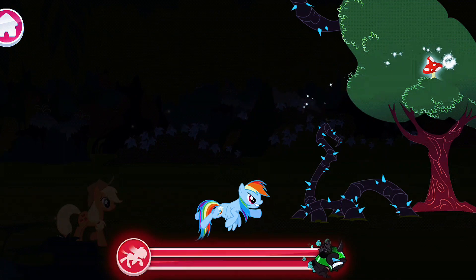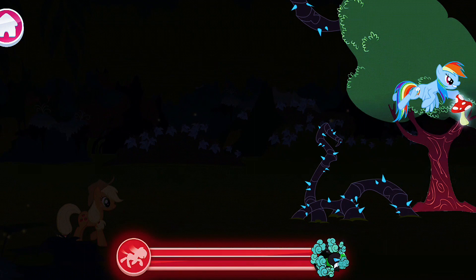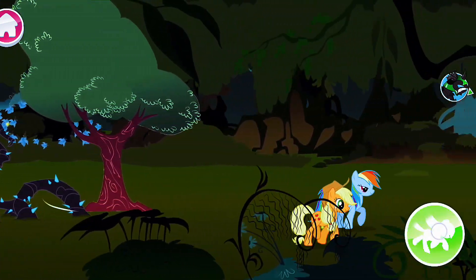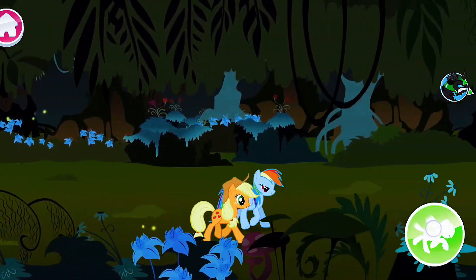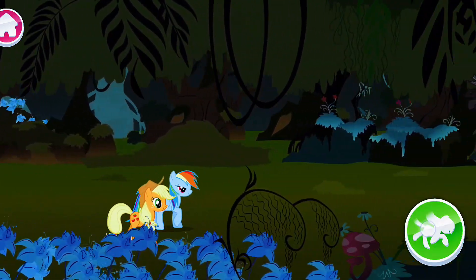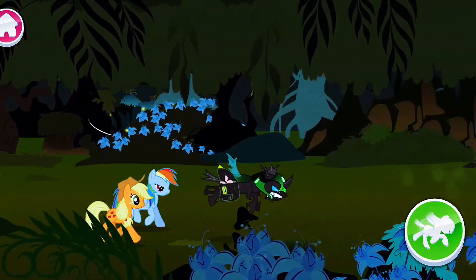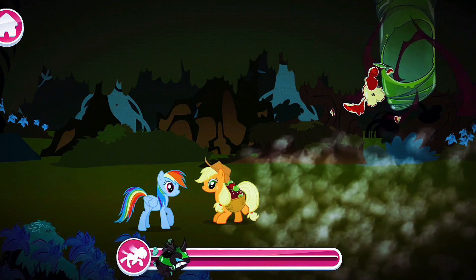We're losing it! It's getting away! You're gaining on it. Oh no! Applejack's apples can knock down things that are hard to reach.